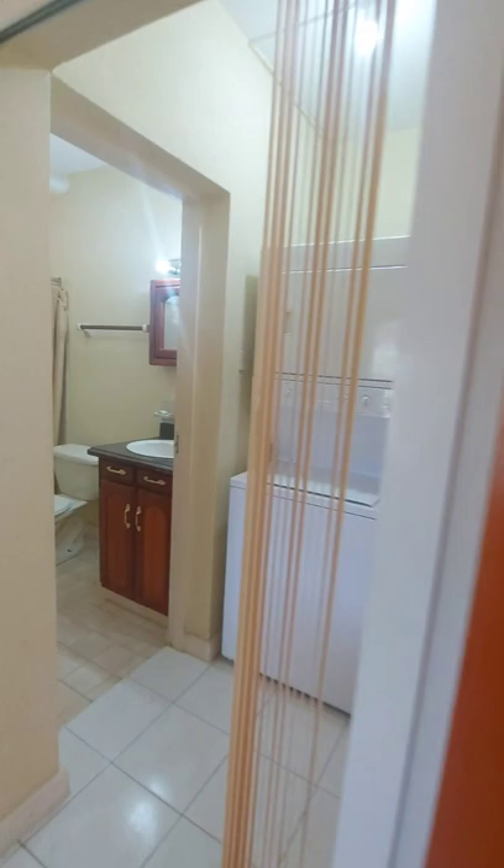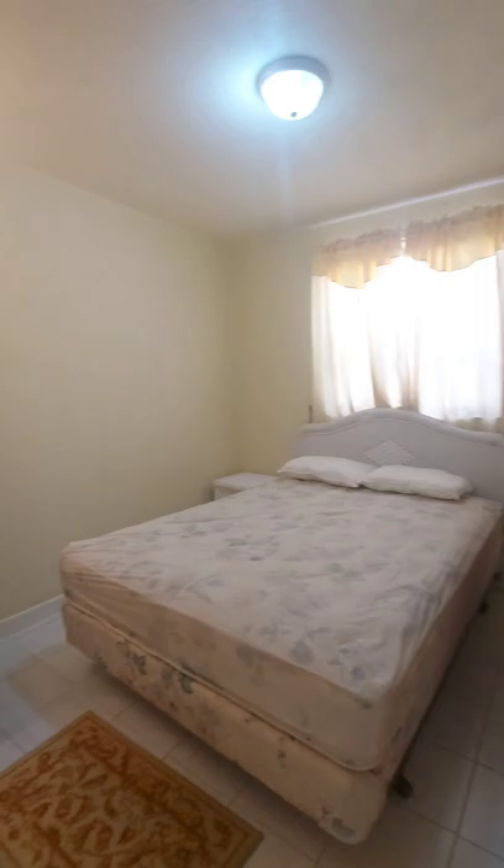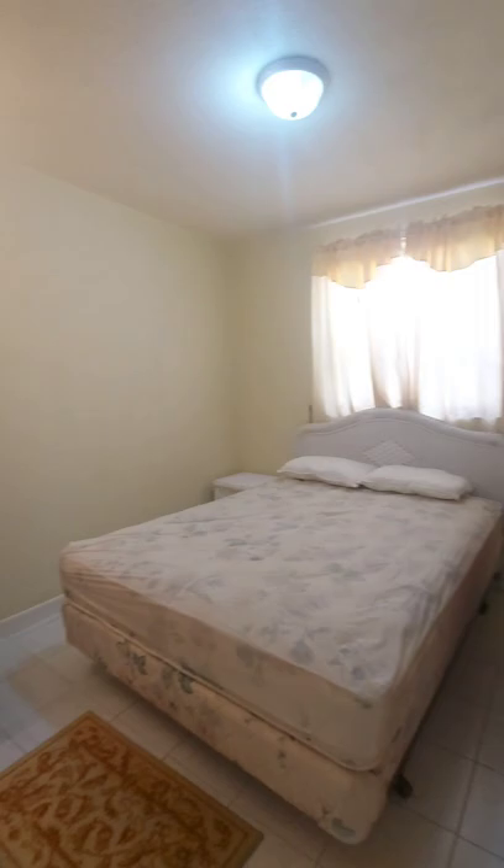The apartment has two bedrooms, with a bathroom just across the way, and the second bedroom fits nicely in the layout.